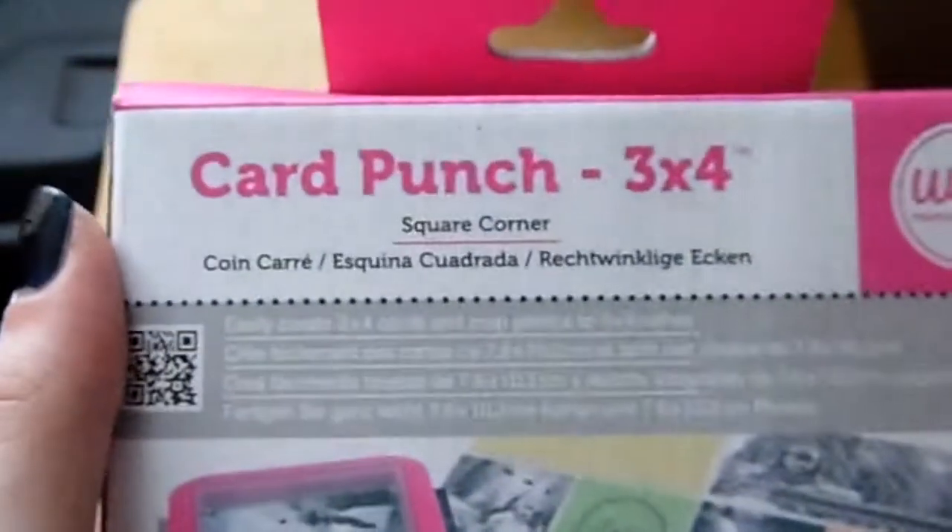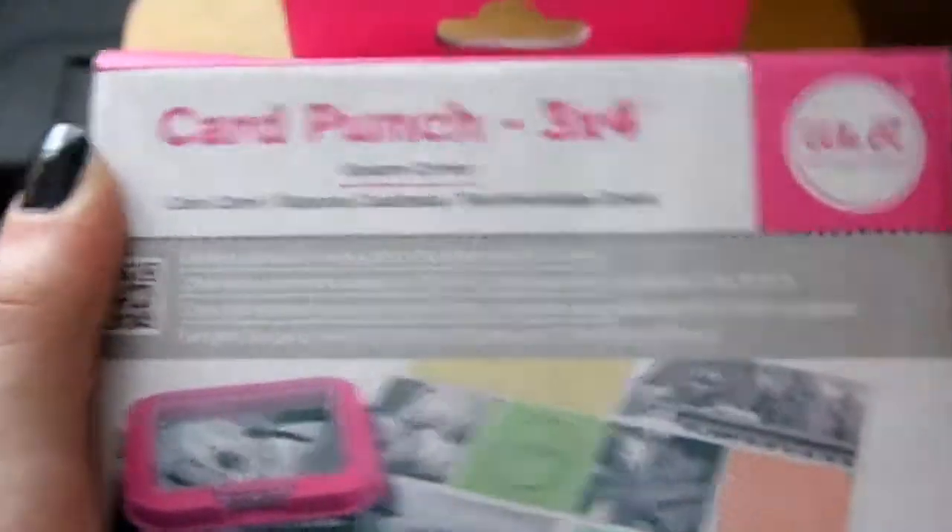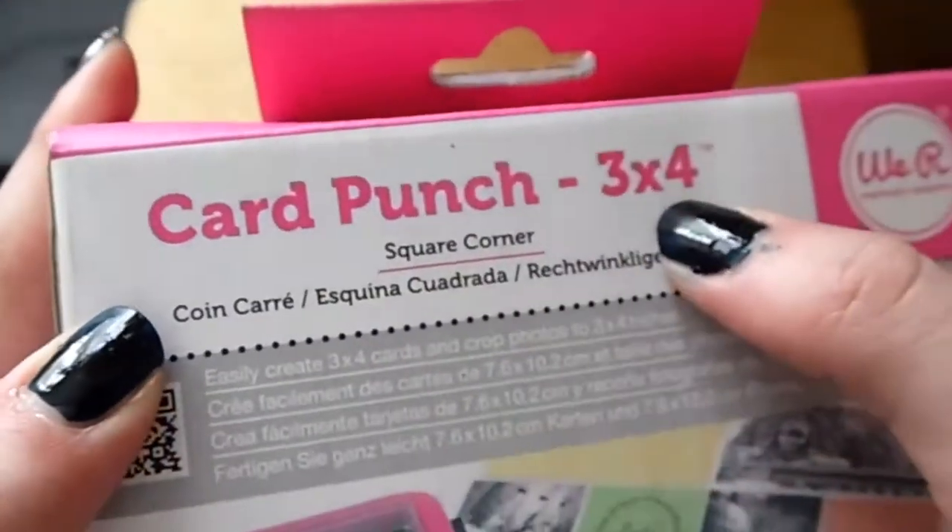One of my pricier spends this month is the We Are Memory Keepers card punch, and it does a three-by-four-inch card. Let me get it out to show you.